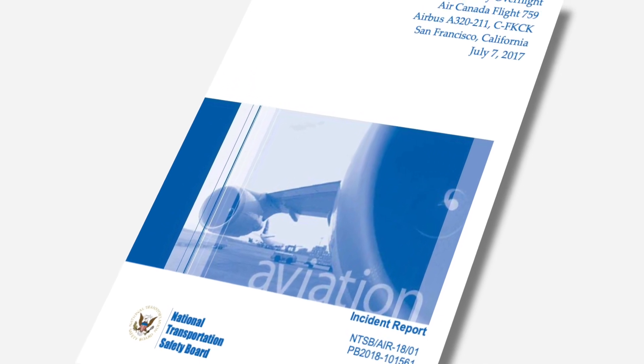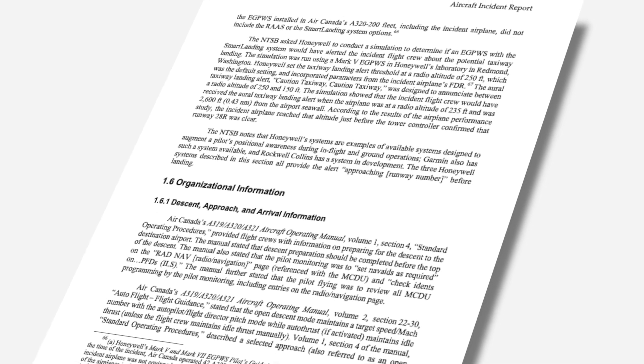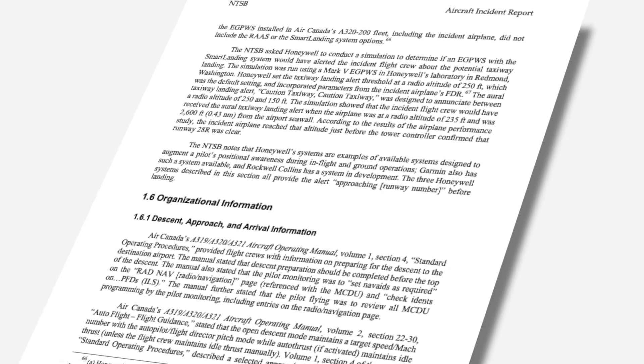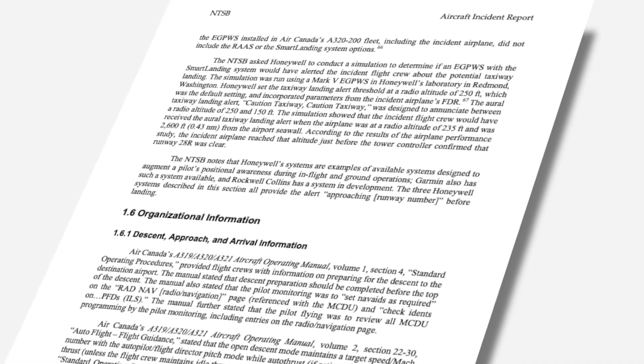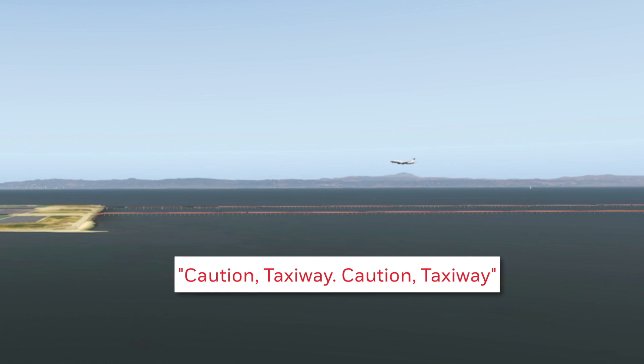In fact, the NTSB report of the A320 San Francisco Near Miss in 2017 states that if the aircraft had Honeywell's Smart Runway and Smart Landing System, the flight crew could have been notified of their error much earlier. "Caution! Taxiway!"